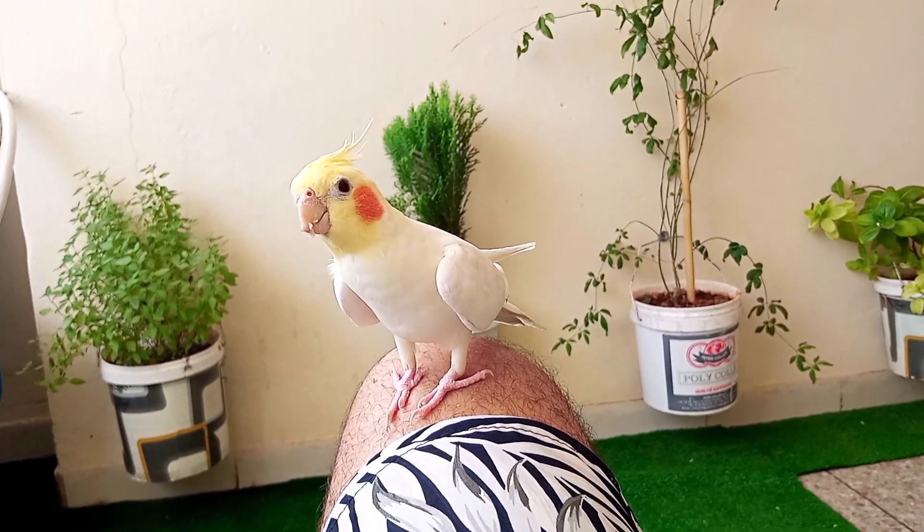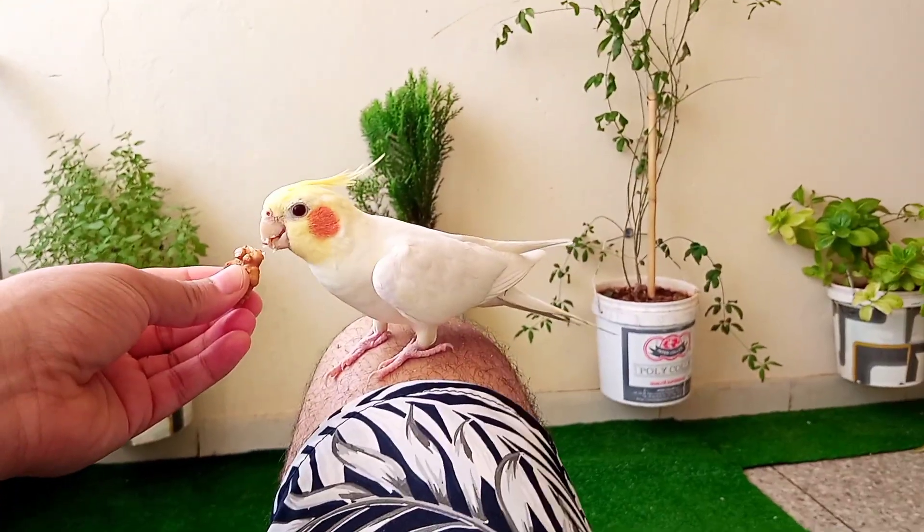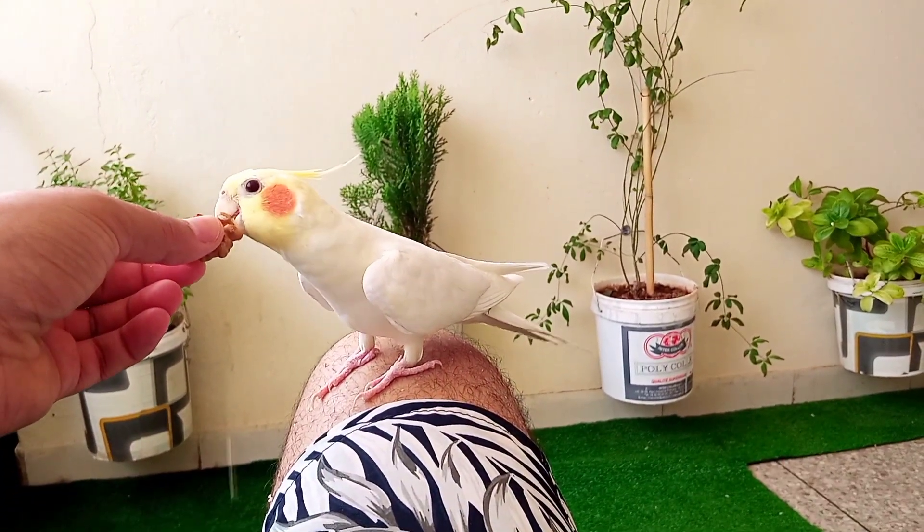Hello and welcome to our channel. Today, we are going to talk about how to properly feed your cockatiel and provide them with the best diet choices to keep them healthy and happy. So, let's get started.